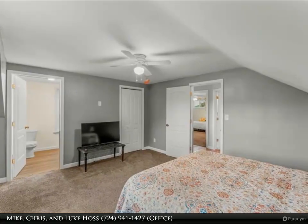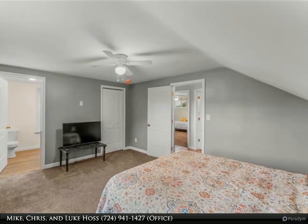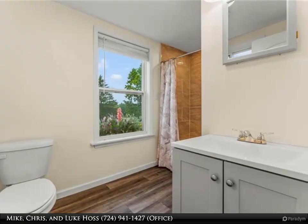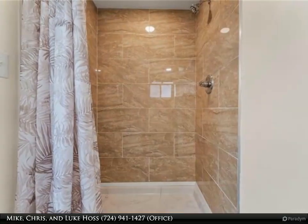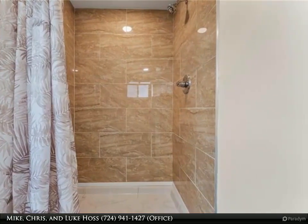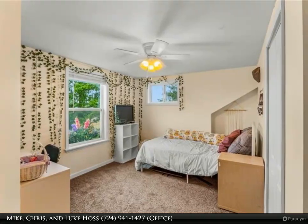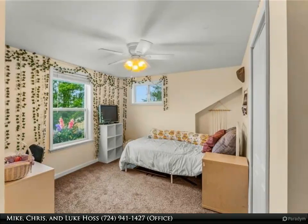Upstairs, three more bedrooms await, one of which features an en-suite bathroom for added convenience and privacy. The updated en-suite bathroom boasts an abundance of natural light, creating an airy and welcoming atmosphere. You will immediately notice the meticulously selected tile work of the spacious walk-in shower. Across the hall you'll find another inviting bedroom filled with natural light that offers a comfortable space where you can retreat from the busyness of life.